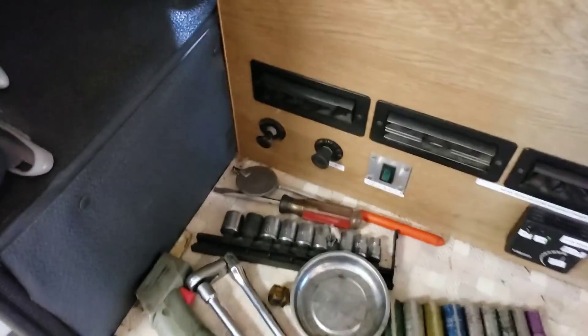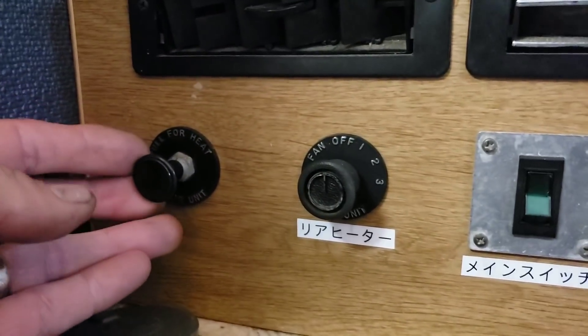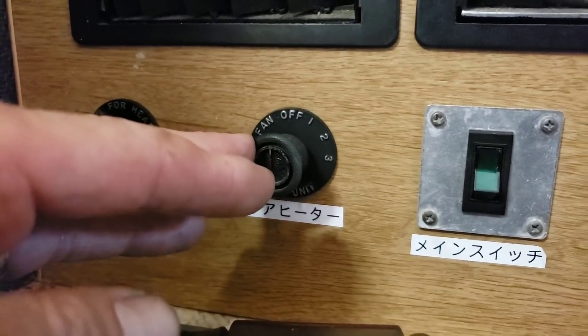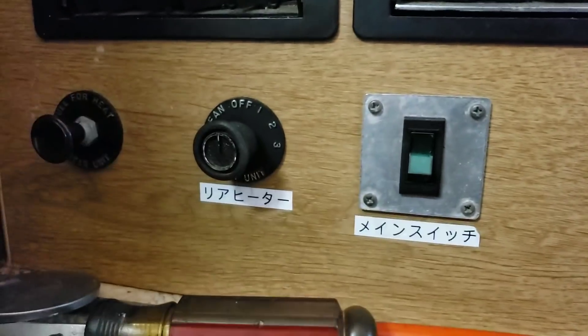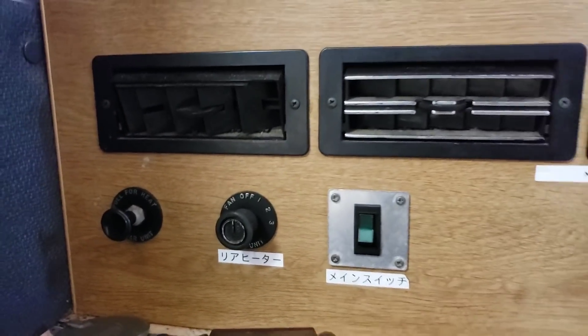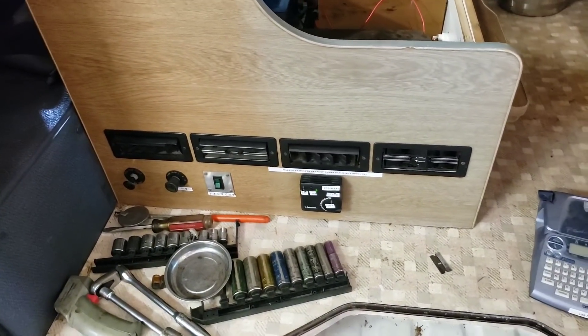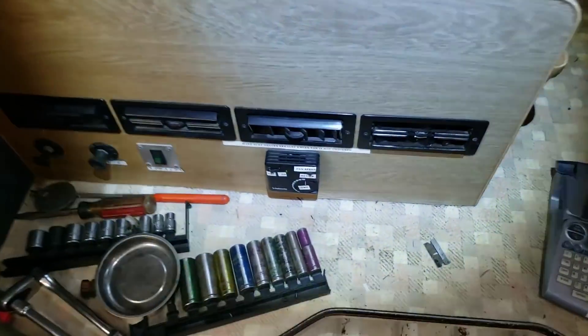The water heater goes through these four vents, and you can control that by pulling on this for heat. You've got your fan speed here, and this must turn the fan on — I don't read Japanese. However, this van is also equipped with a Webasto diesel heater, which is on right now, and I'm sweating. It's this little jet-powered unit.